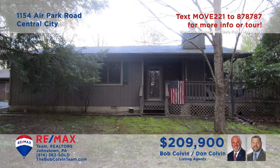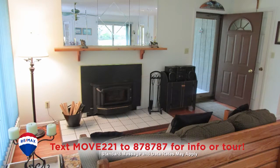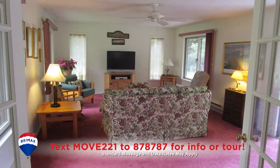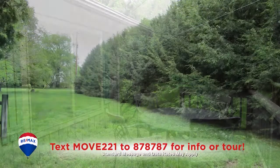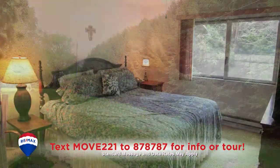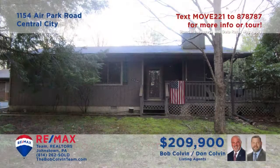Take a look at this Indian Lake property presented by the Bob Colvin Team. Step inside to see the great room encompassing the kitchen, living room with wood-burning fireplace, and a dining room. Head through the French doors to enjoy the family room with access to the open-air deck overlooking the more than one-acre yard. Other features include three bedrooms with carpeting and closets, and a separate laundry room. Contact the Bob Colvin Team to schedule your personal tour.